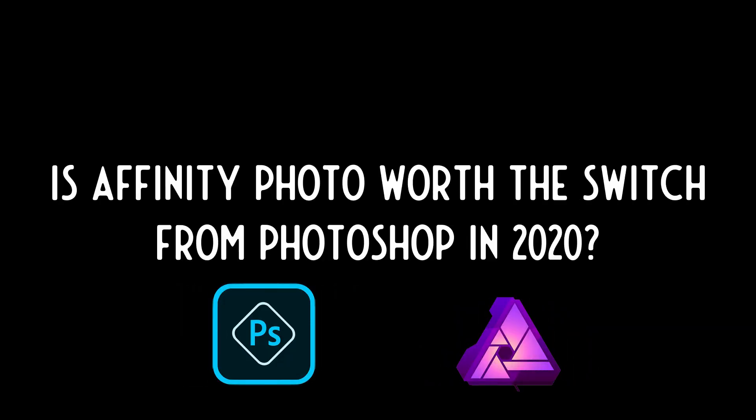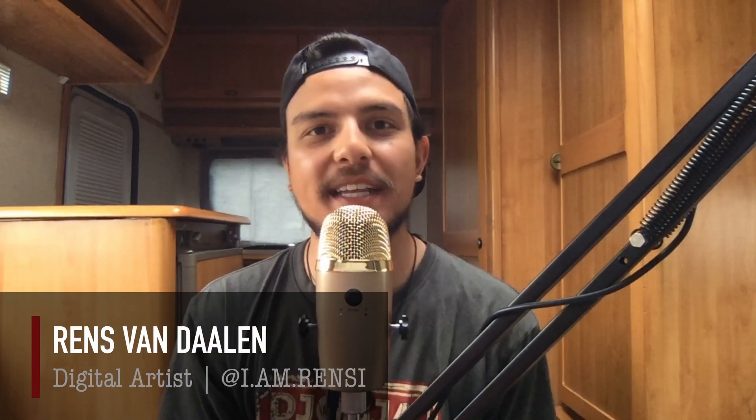So the answer to the question: is Affinity Photo worth the switch from Photoshop in 2020? What's up everybody, Renz here back with yet another video. In today's video I'll share my personal view and experience helping you decide whether it's worth it to switch from Photoshop to Affinity Photo in 2020.